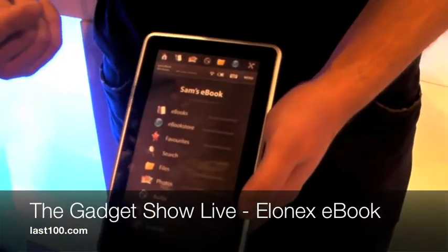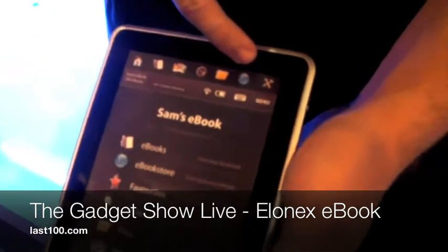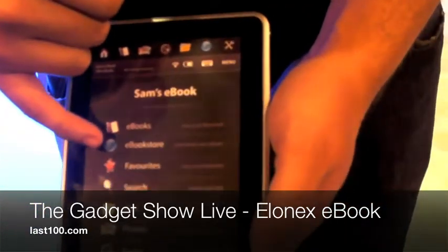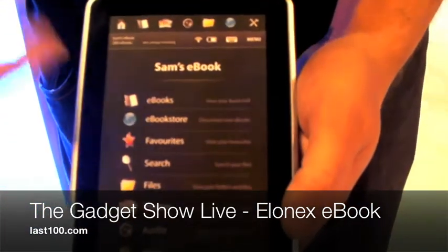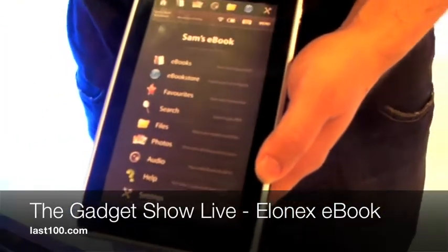So we've got the colour screen, it's also touchscreen, it's got built-in Wi-Fi, so you connect to the internet and you can download all the books directly to this device, as opposed to plugging it into your laptop and then doing it that way.